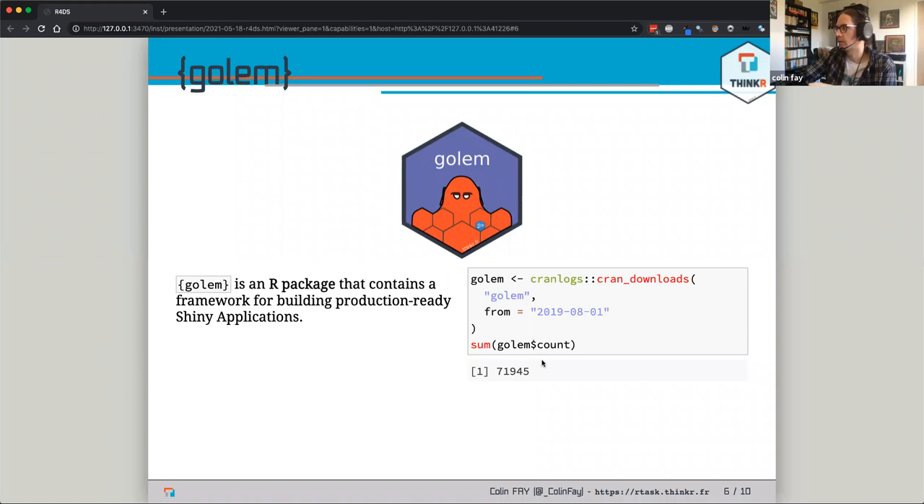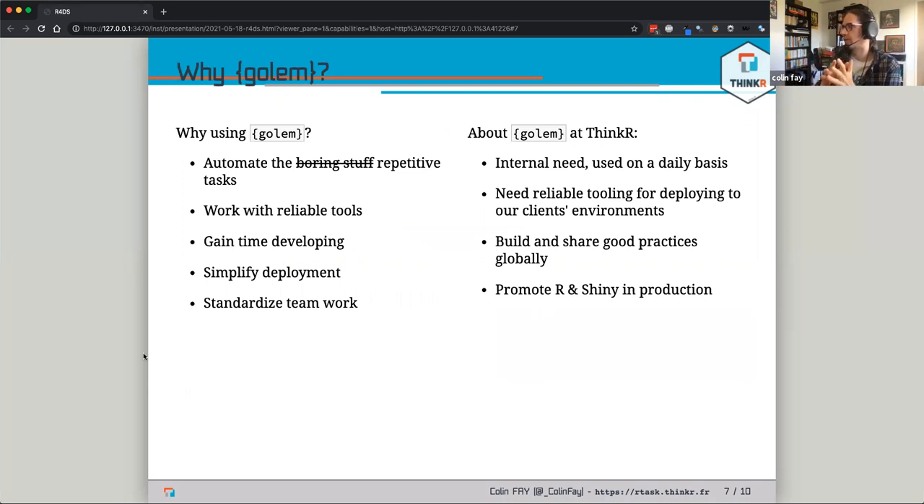Golem was released on CRAN almost two years ago and we have more than 70,000 downloads — it's getting more and more popular. We just released a new version on CRAN. There were a lot of tools for building proof-of-concept or small Shiny applications, but before Golem there wasn't any tool for building applications that are sent to production. The idea behind Golem is to provide tools to automate tasks.